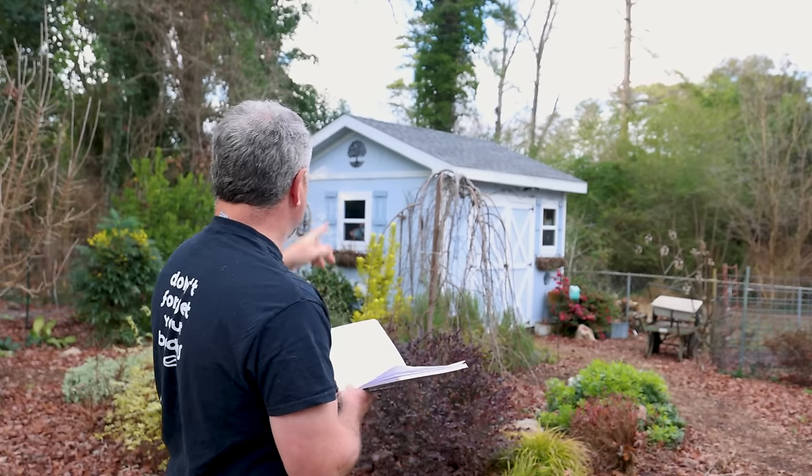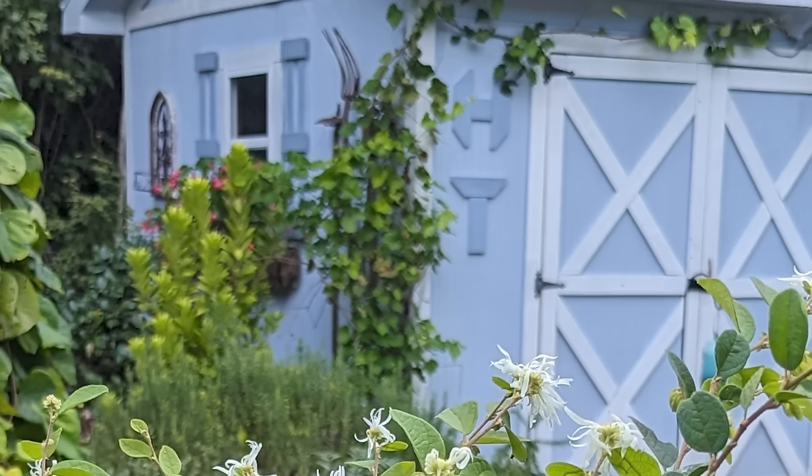Somebody noticed the HT on the shed in a video. When I built the shed, I put a little HT on there for HortTube — that's actually what it stands for.